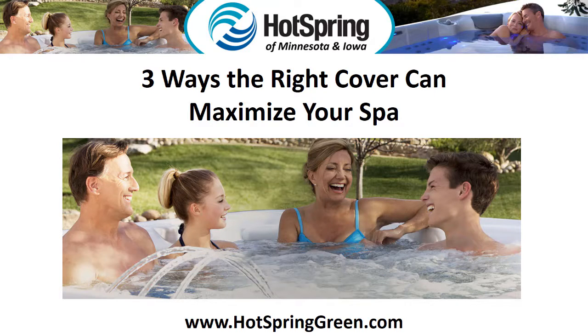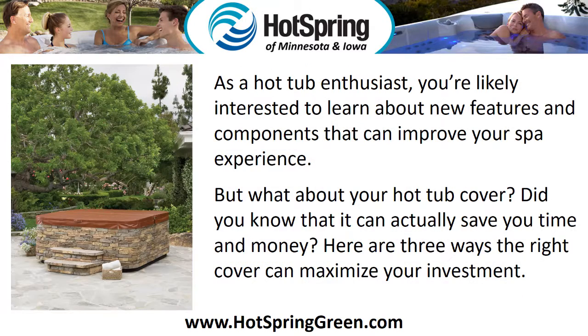Three ways the right cover can maximize your spa. As a hot tub enthusiast, you're likely interested to learn about new features and components that can improve your spa experience. But what about your hot tub cover? Did you know that it can actually save you time and money? Here are three ways the right cover can maximize your investment.